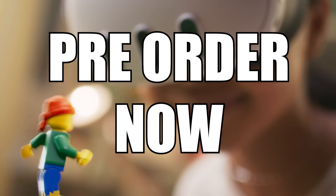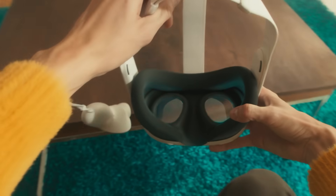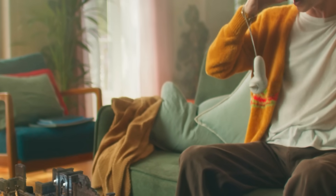Pre-orders for the device are open right now ever since the Connect event, but the official launch date is going to be the 10th of October. From that date, you should be able to go into brick and mortar stores and buy it if you don't want to wait for delivery, rather than pre-ordering and waiting until eight o'clock in the evening for it to turn up.